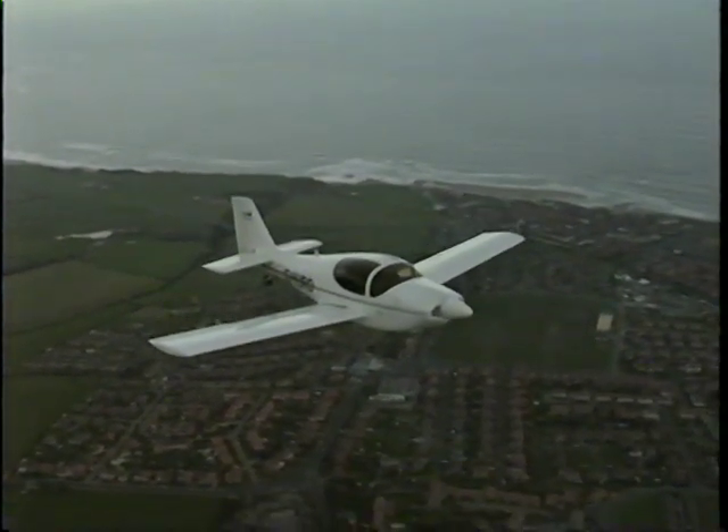I designed the Europa because looking at the kit plane industry, or the home-built industry in general, it was my view that the designs had tended to polarise — from the 200 miles an hour, fast glass, high-tech, to the classic 1930s type aircraft. And there wasn't a great deal in between.